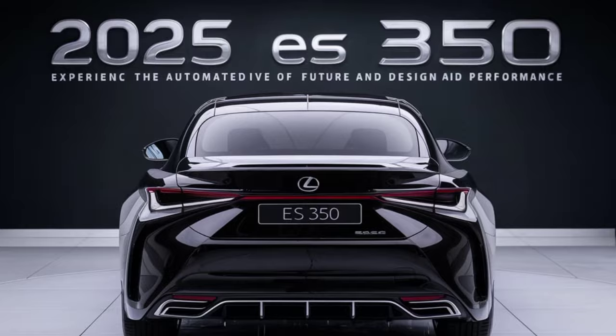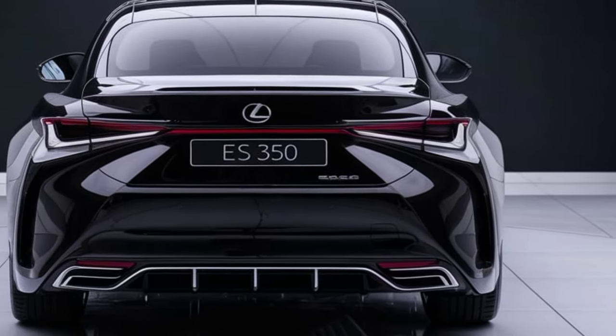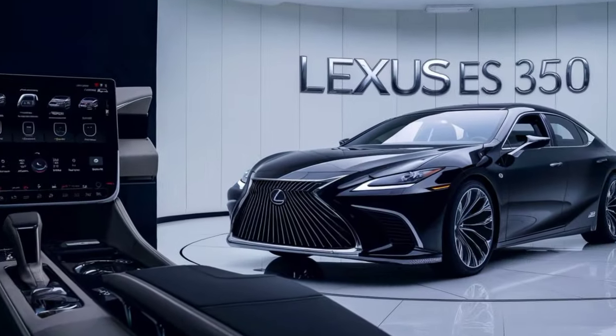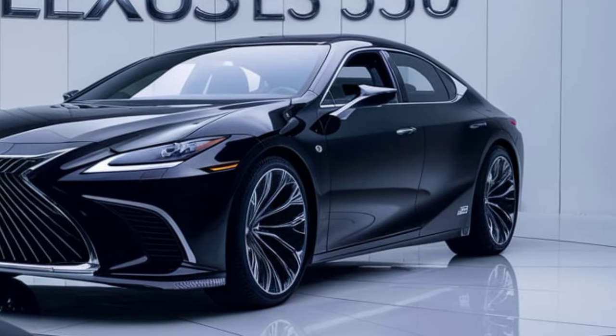Lexus has really emphasized those sharp lines and creases this time around, creating a more dynamic and modern look. There are new available chrome accents around the windows and along the side, adding a touch of sophistication. Overall, the design feels fresh and futuristic, while still retaining that classic Lexus elegance.